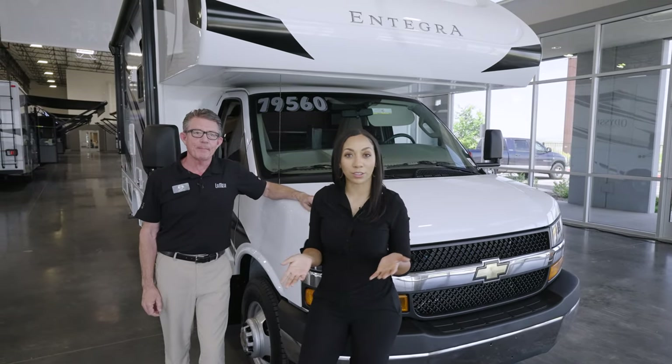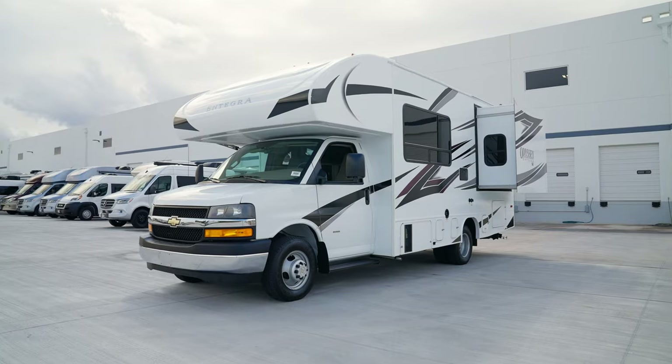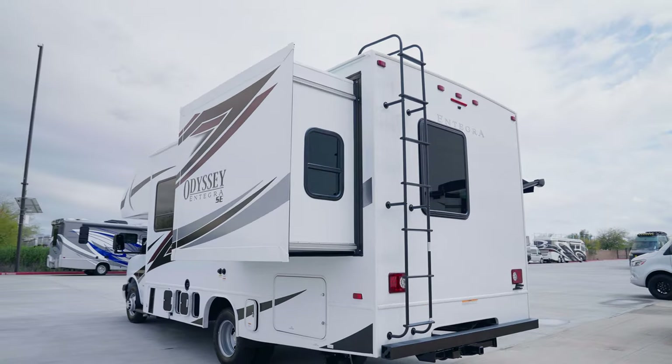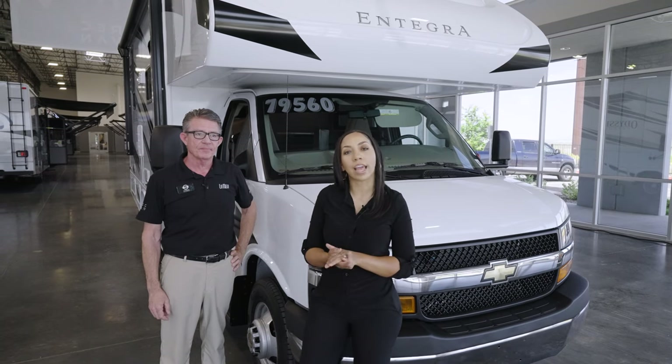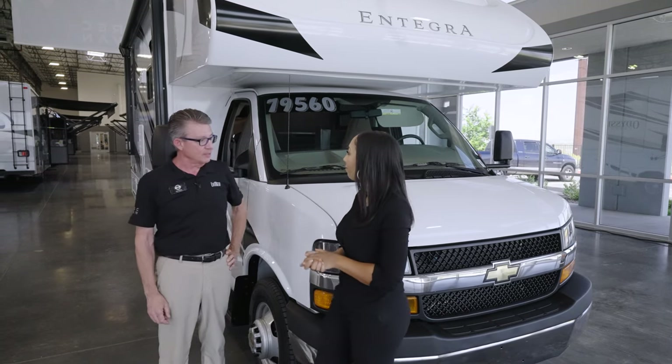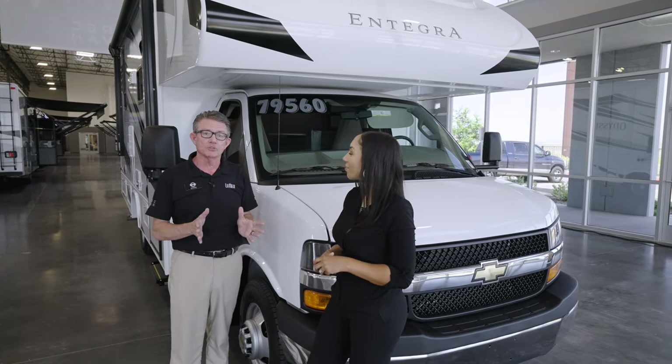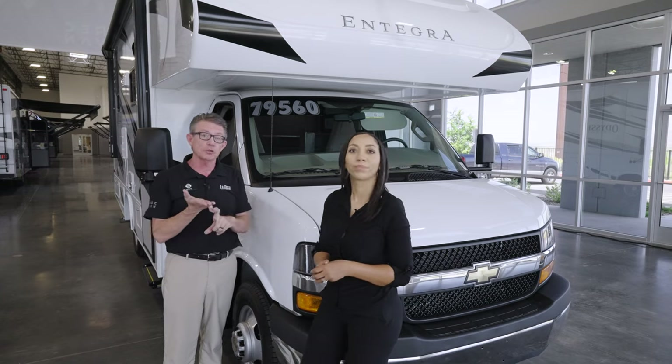We have a very special announcement. The unit right behind us is the Integra Odyssey SE22C, and it is a special purchase between ourselves and Integra by Jayco. Yes, and you did mention the key word Jayco — this is a company that's been building motorhomes for well over 50 years and these are good quality motorhomes.